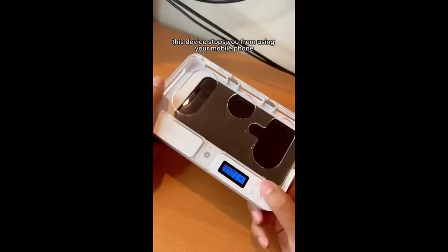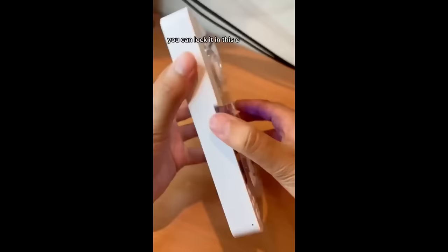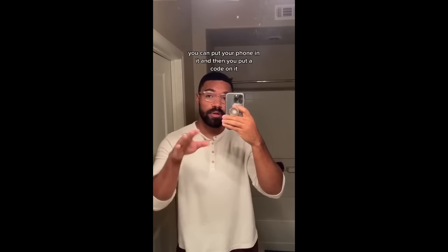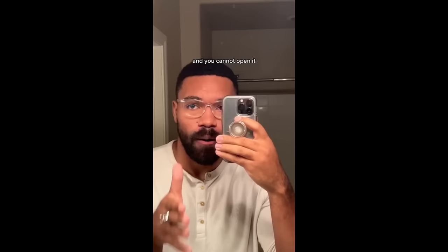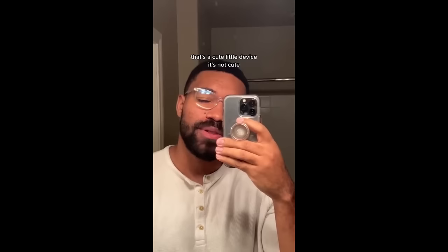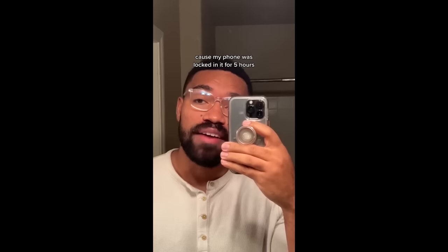This device stops you from using your mobile phone. You can lock it in this case for up to 99 hours. Fun fact — these are unbreakable. My friend bought this yesterday. You can put your phone in it, put a code on it, close it, and set a time limit. It literally traps your phone inside that case for however long you set the timer for and you cannot open it. I jokingly put it for five hours and closed it because I thought it was a cute little device. It's not cute — my phone was locked in it for five hours.